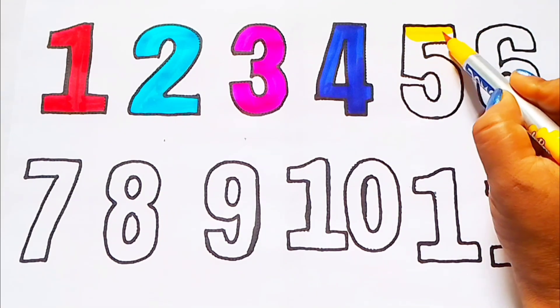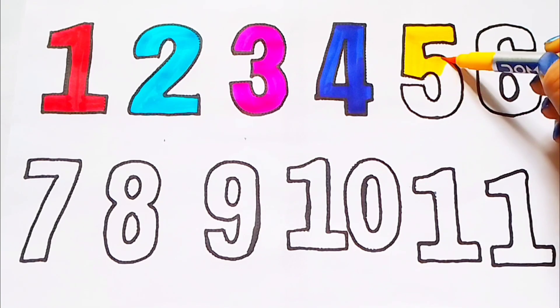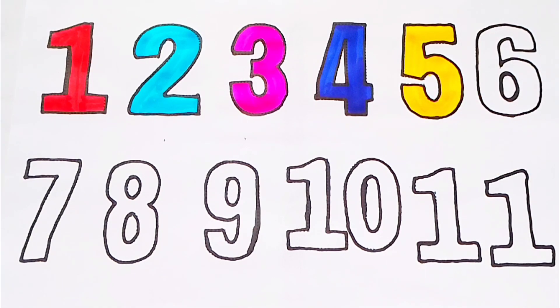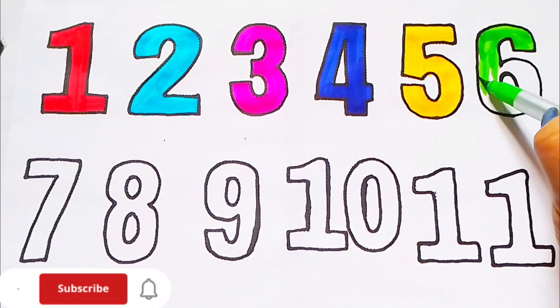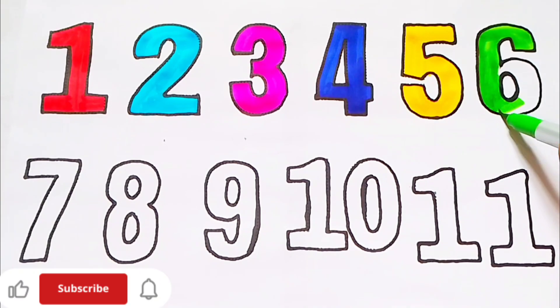Yellow color. 5. F-I-V-E. Yellow color. 5. Green color. 6. S-I-X. Green color. 6.